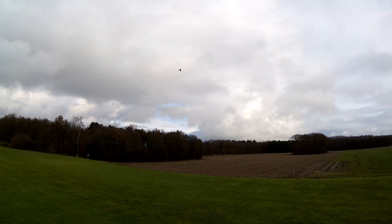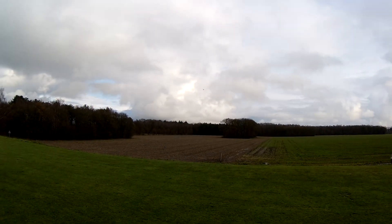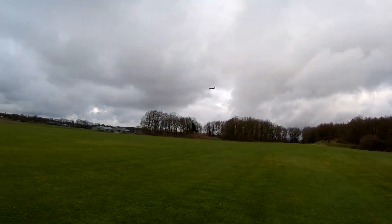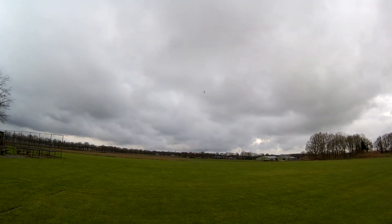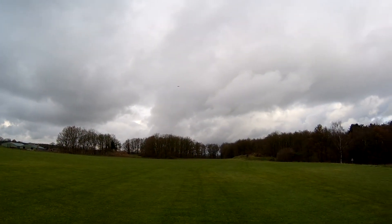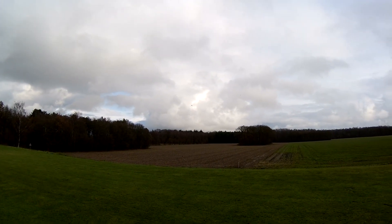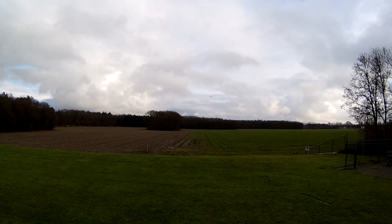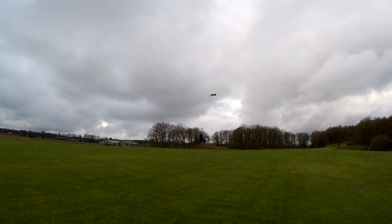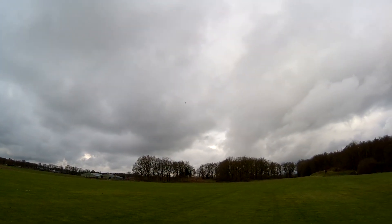Bloody quick, that was. Twitchy and sticky and responsive. It's been a while. I need to tone them buggers there. Big old four-bladed flying styro prop - quiet. Bags and bags of power.